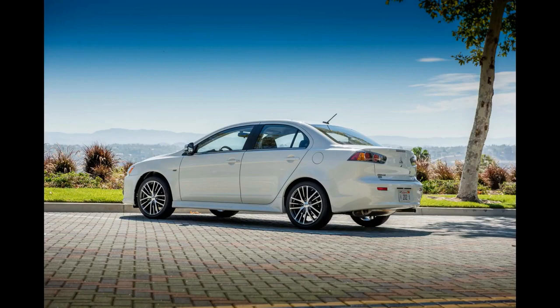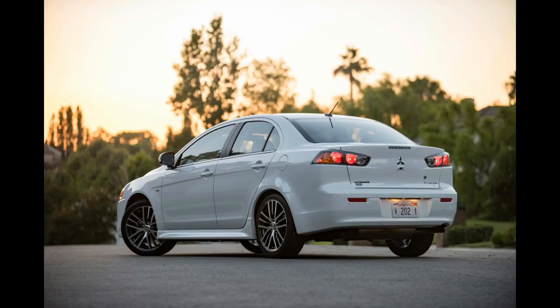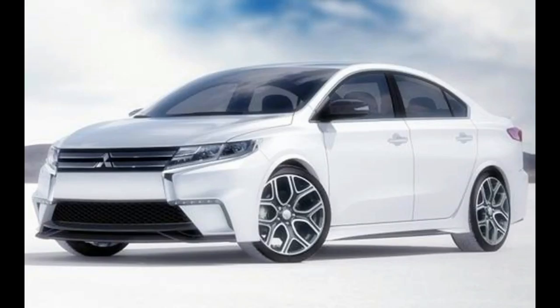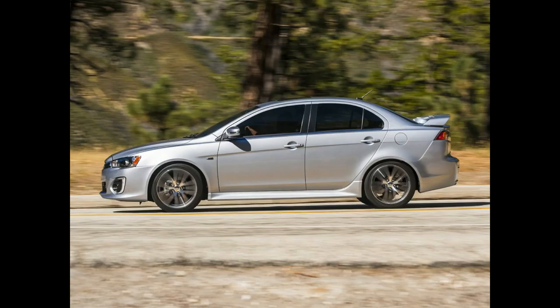Additional options include an alloy fuel door, LED floor illumination with LED map lights, premium shift knob, LED fog lights, trunk lid molding, rear park assist sensors, rear wing spoiler, remote engine start, and rear mud guards. Features on the SE and SEL trims include 18-inch alloy wheels, sport-tuned suspension, heated front seats, leather seats, steering wheel, and shift knob.